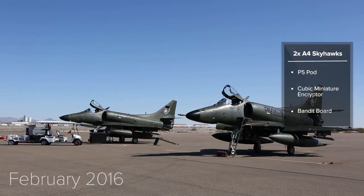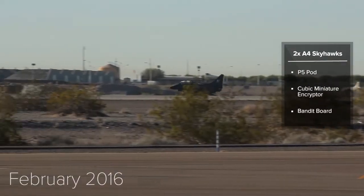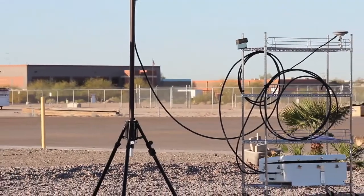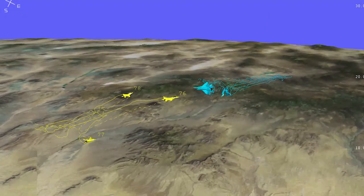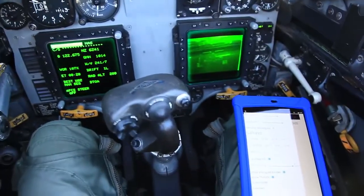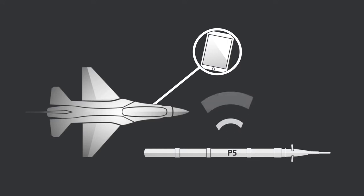Two Draken A4 Skyhawks, loaded with Cubic's P5 pods, augmented with Cubic's miniature encryptors, or CMEs, and carrying Bandit Boards in each cockpit, flew in conjunction with a live Marine Corps training exercise — a 2v2 of four F-5s, also equipped with P5 pods. The two A4s took off and we tracked them during the flight. We had our ground station set up with a live monitor, taking advantage of the fact that the Marine Corps was also flying their own adversary aircraft, the F-5. The Bandit Board pilots were able to see not just each other, but all the other airplanes flying as well. Cubic's Bandit Board uses a short-range radio to connect the digital kneeboard to the P5 pod, bringing TSPI data into the cockpit, right at the fingertips of the Red Air pilots.